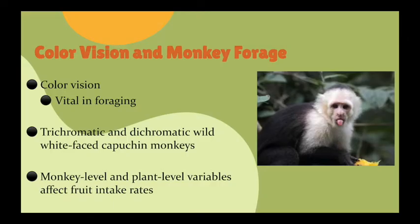As you can see in the slides, color vision seems one of the vital tools to finding food, especially fruit such as figs in the forest for monkeys. The use of color vision to find ripe fruit differs between trichromatic and dichromatic white-faced capuchin monkeys. Plant-level variables used were fruit colors, conspicuous and cryptic fruits especially figs. Monkey-level variables are trichromatic and dichromatic capuchin species.